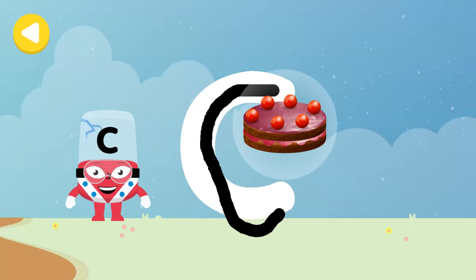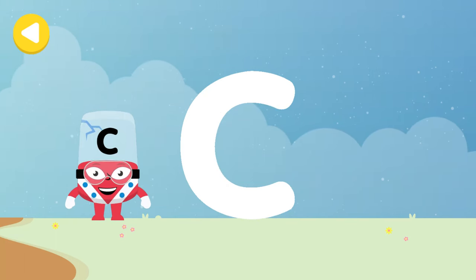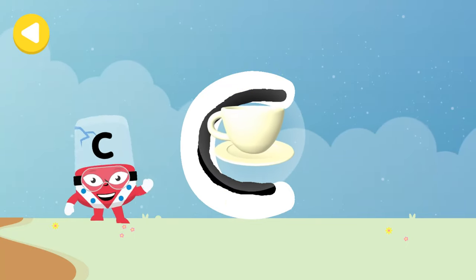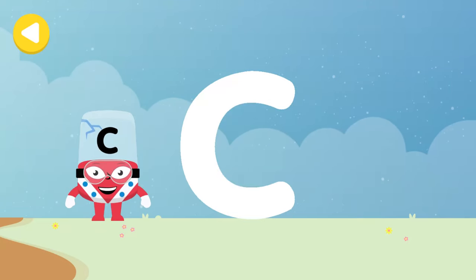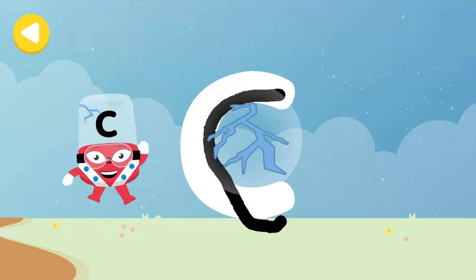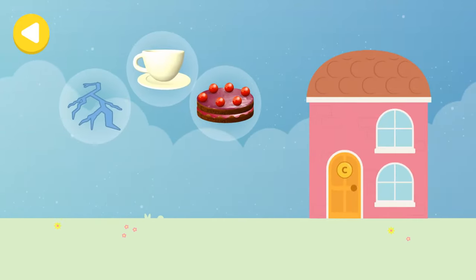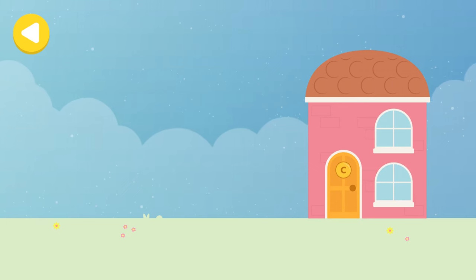Cake! Well done, you made writing magic! Look what appeared when you traced this letter! Have another go. That's it — you made writing magic! Do it again to unlock another favourite thing! Have another go. Cracks! Great job, writing magic! Cake, cup, cracks — drag one of the Alpha Block's favourite things onto the house. I've made it! You helped this Alpha Block go back home!